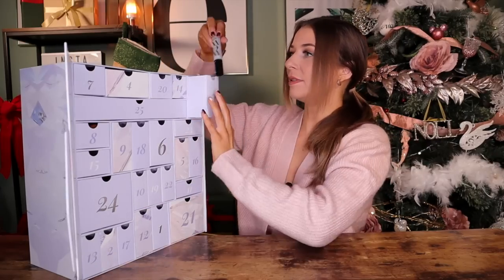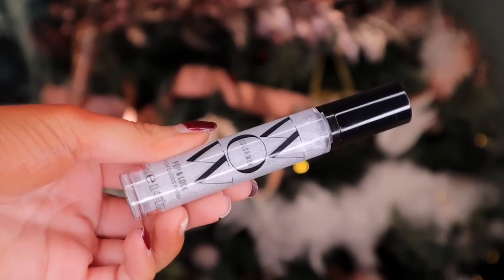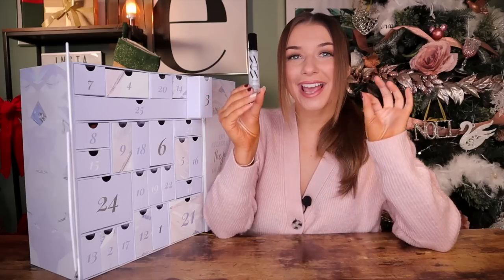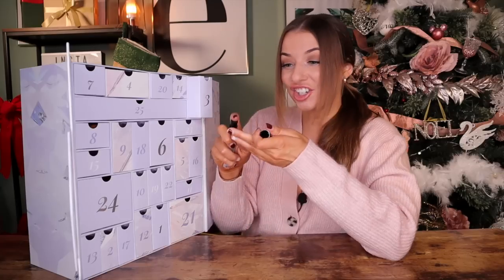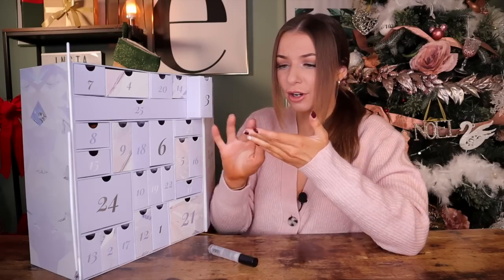Day number three. Up next, we've got something — I did not know that this existed, but this is by Colour Wow. This is the Pop and Lock High Gloss Finish. Don't be fooled — it isn't a lip gloss; it's actually something you apply to the hair to give it added shine. It's like a sparkly serum.